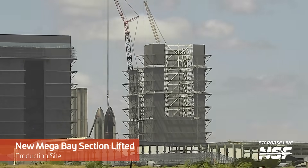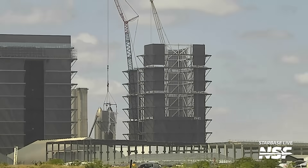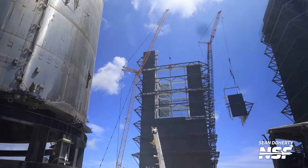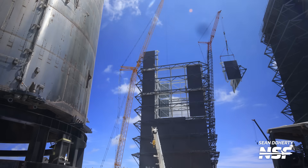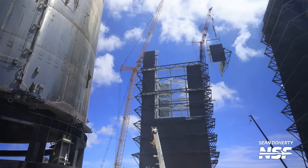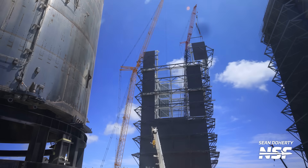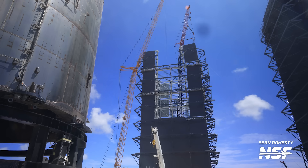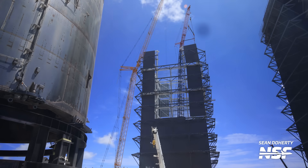At the production site, the fifth level of the new mega bay is now finally complete. The main structure was started during the week of May 22nd, meaning all five levels have been installed in less than three months. We don't think they'll add more levels like the fifth, or at least not for a while. These big pieces were prefabricated at the Sanchez site and moved to the production site for construction, and there are no new pieces currently under assembly.